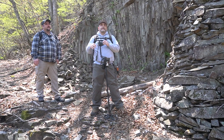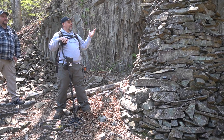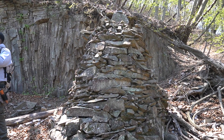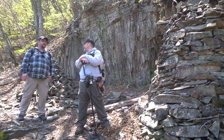We walked up around this corner and lo and behold, a stack of beautiful rocks here. It's amazing — just up here out of nowhere. A long ways up here out of nowhere.